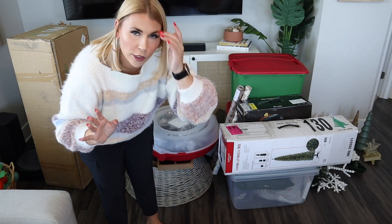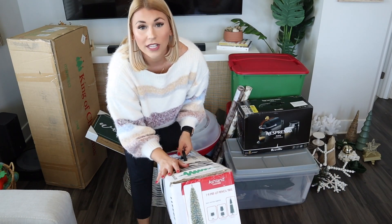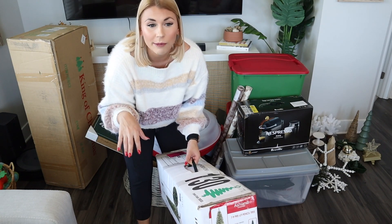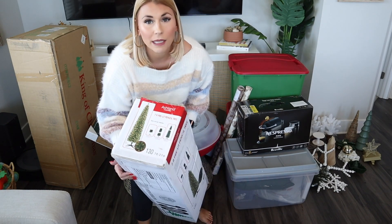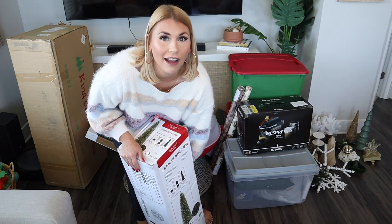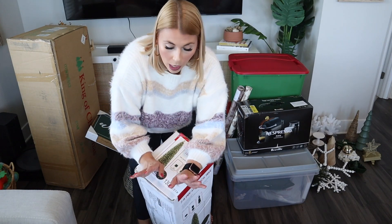First things first — I know I'm keeping both of the trees. This is a pencil tree, and we also have a six or seven foot flocked tree from King of Christmas. We did get a new tree this year, but we'll talk about that in my big Christmas haul. We are actually going to have a total of five trees — one in each room and one outside. Brian's most excited about the real tree that's going outside.